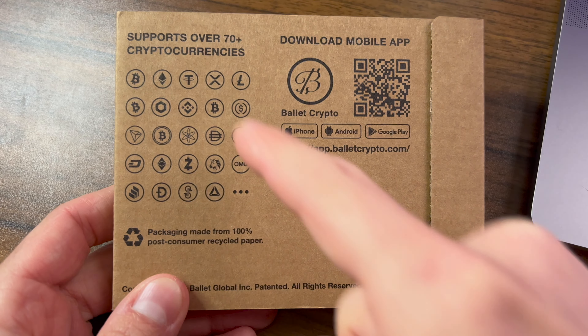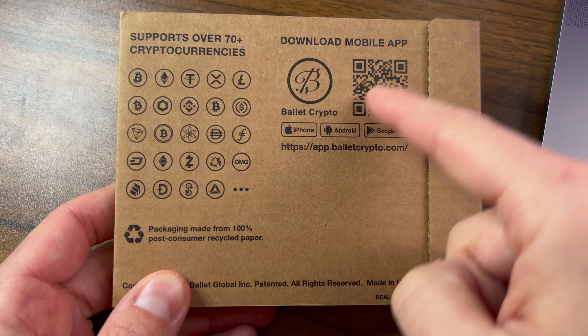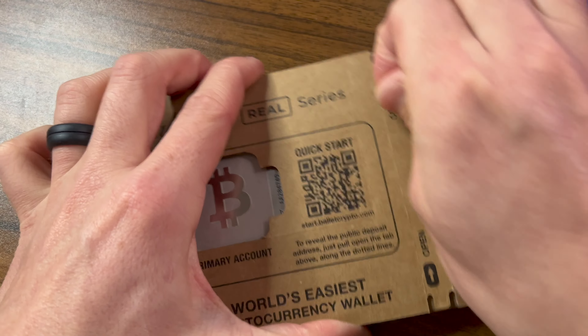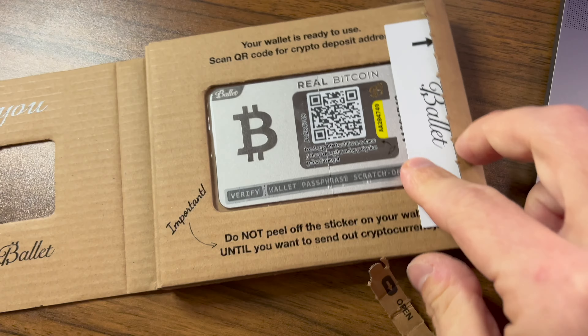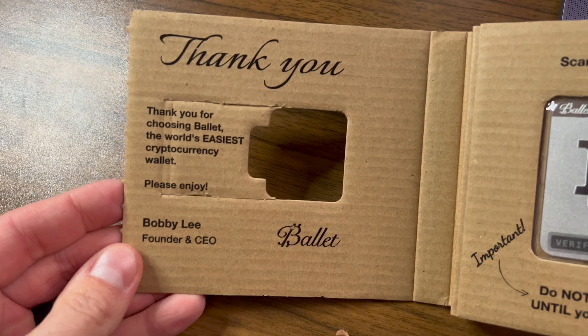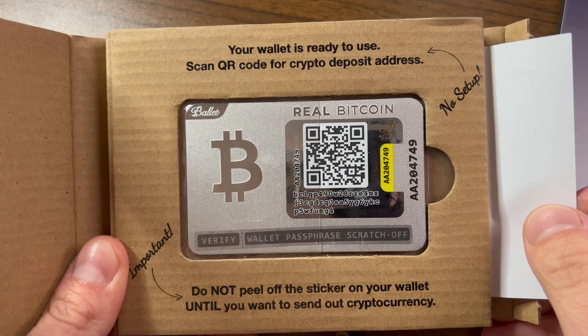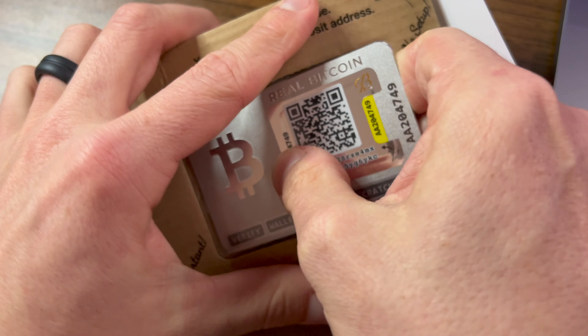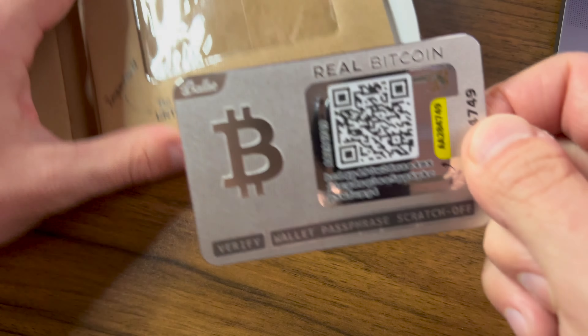Now let's get into the unboxing. This is the box you're going to receive. You can see on it all of the cryptocurrencies it supports and a QR code to download the Ballet app, and on the front you can see the card. We're going to pull this open. Thank you for choosing Ballet. Your wallet is ready to use. Do not peel off the sticker on your wallet until you want to send cryptocurrency. All you have to do is pull it out and it slides out perfectly.